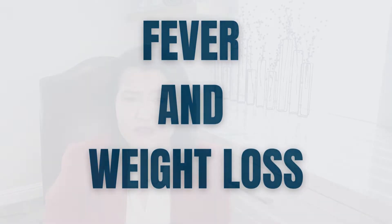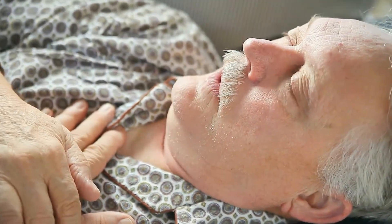Fever and weight loss. Before this disease starts, some patients may experience loss of appetite, low-grade fevers, and a significant unintentional decrease in their weight. This could be signs of inflammation that can come before the onset of joint pain and morning stiffness.